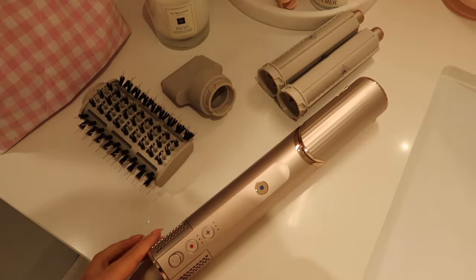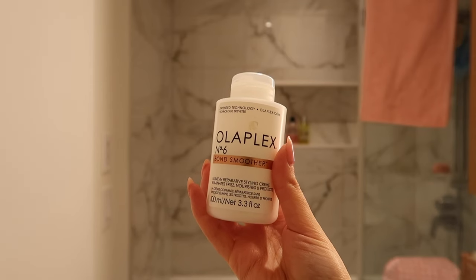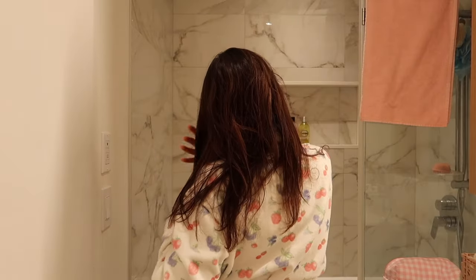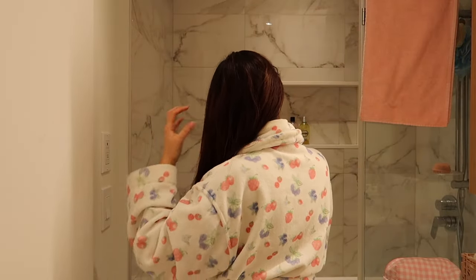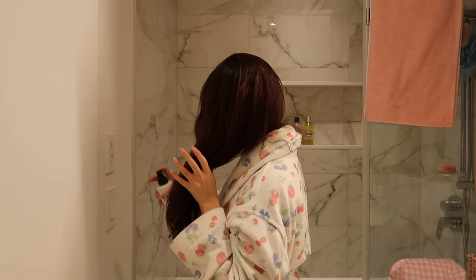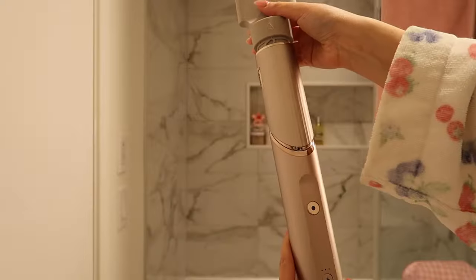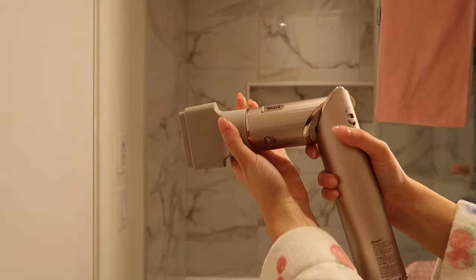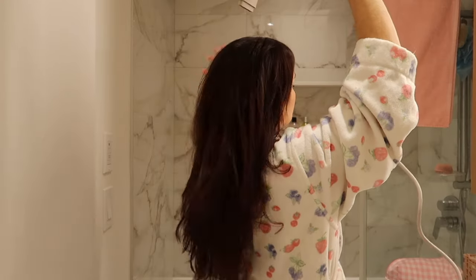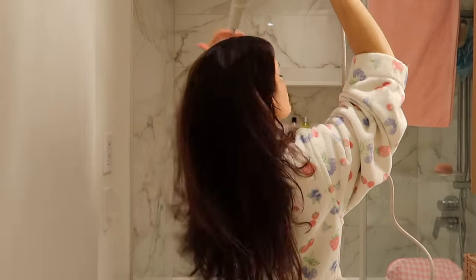Now we've finally reached the last segment of the everything shower routine, which is styling my hair. Before styling, I'm going to add some products: the first is Olaplex No. 6, which is a styling cream. The second product is really important — it's a heat protecting spray from Gizu, which is super important especially if you're going to be using hot tools. I recently got the Shark Flex, so that's what I've been using for my blowouts. I'm going to add the regular blow dry attachment and dry my hair until it's about 90% dry.